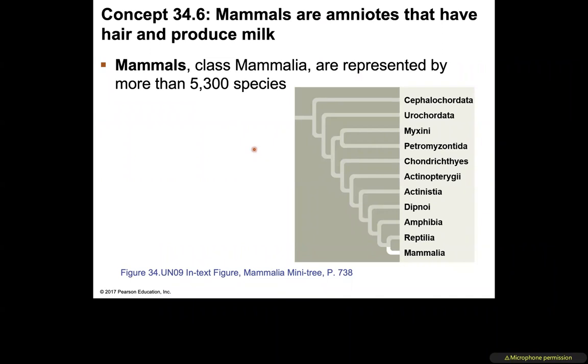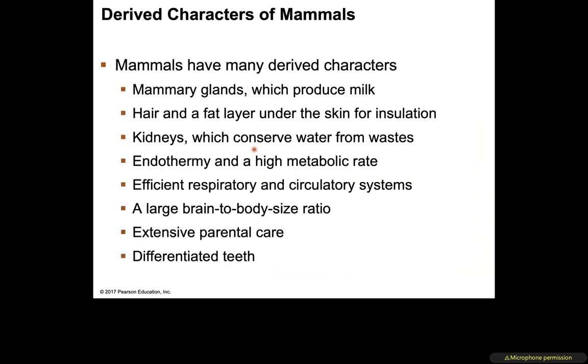Moving on to mammals. Mammals are amniotes with hair and milk production — Class Mammalia, represented by about 5,300 species. Characteristics include mammary glands that produce milk, and hair with fat lying under the skin, the purpose of which is insulation.